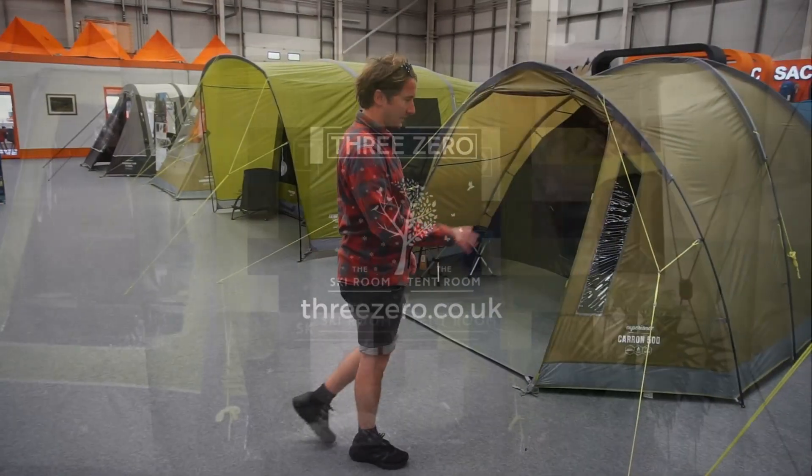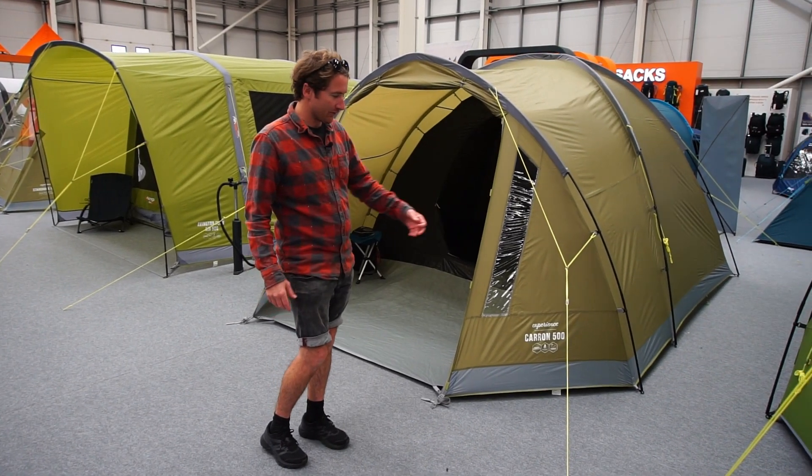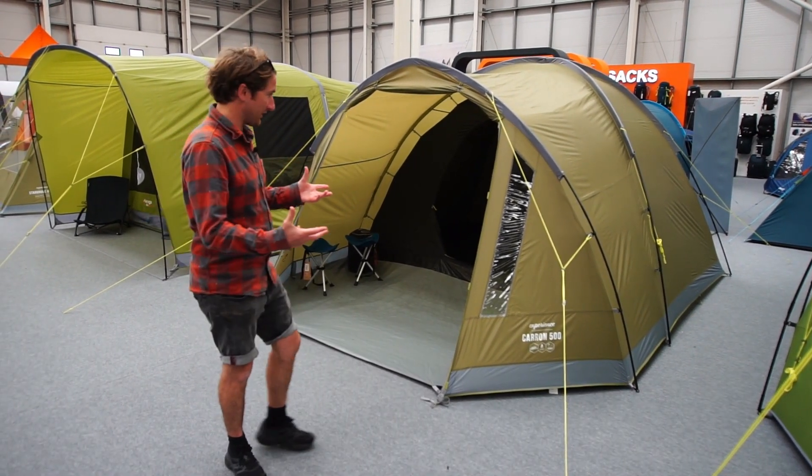This is the Carron - just to explain all the names: whenever a tent ends in a 500, that generally signifies the number of people it fits within the tent.